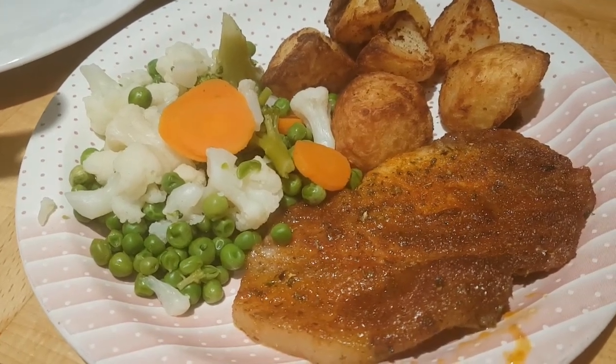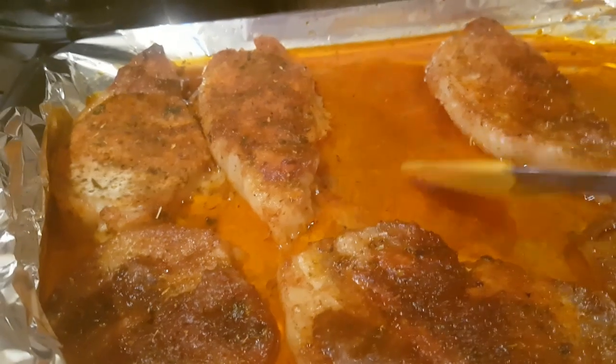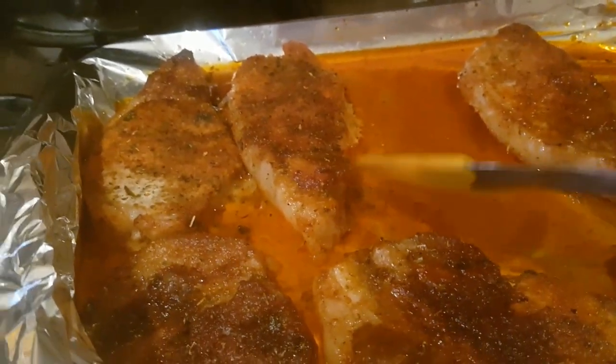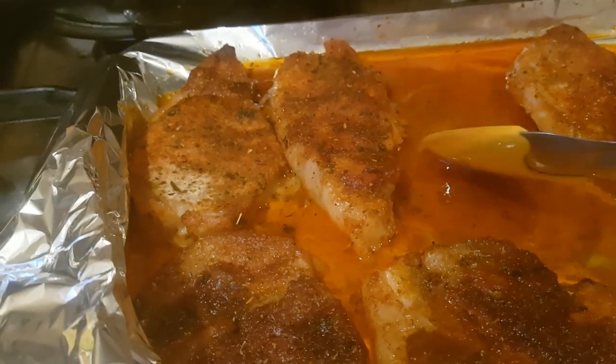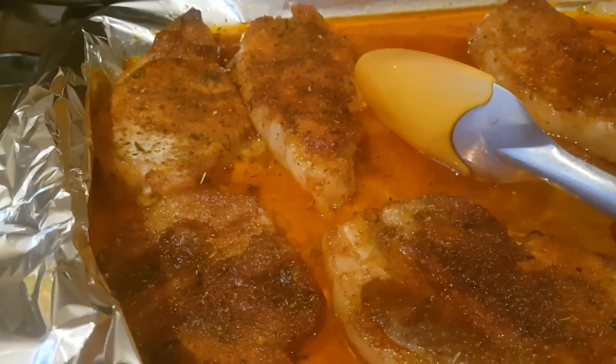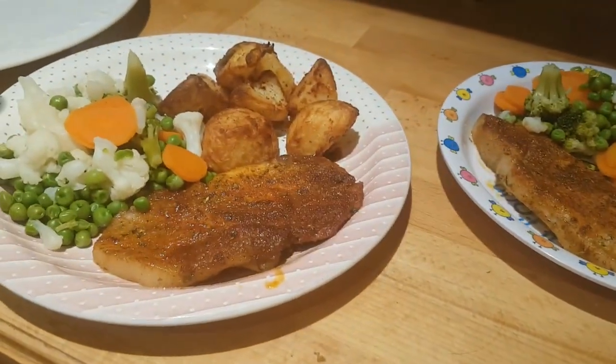That's my plate and that's Caleb's plate. You can see the pork chops do release quite a lot of liquid — that's not extra oil, it's from the pork chops themselves — and as the sugar melts down it creates a bit of a juice which keeps them moist and juicy while they cook. So we're off to enjoy our pork chop dinner for bank holiday Sunday.